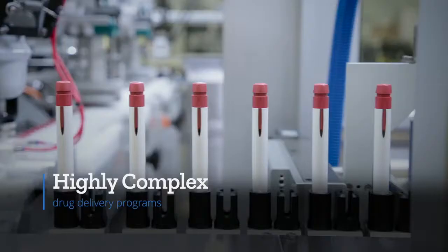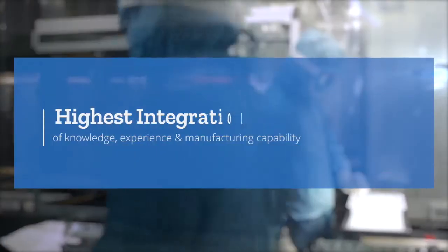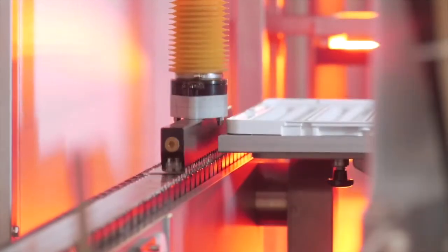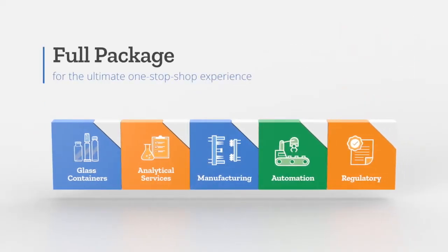For companies with complex drug delivery programs, partnering with Stevanato Group brings the highest integration of knowledge, experience and manufacturing capability within the industry. Our products and capabilities can be accessed independently or as a full package for the ultimate one-stop shop experience.